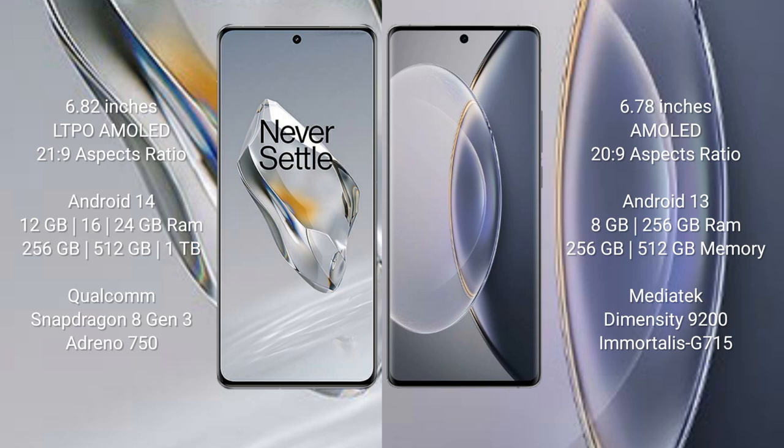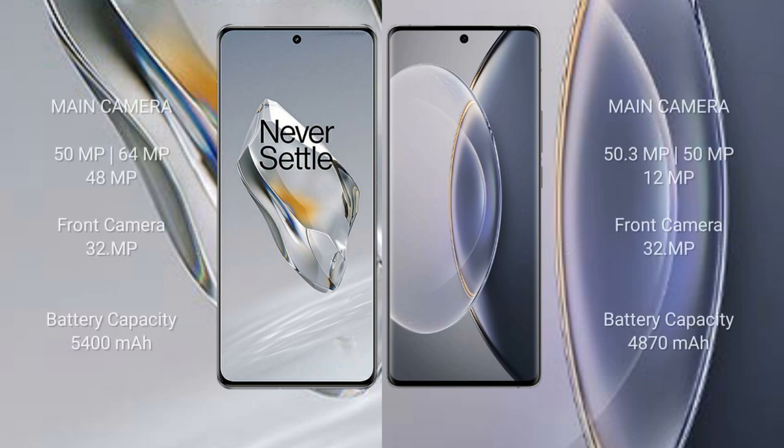The Vivo X90 Pro comes with 8GB or 12GB RAM and 256GB or 512GB internal storage, powered by the MediaTek Dimensity 9200 processor with Mali-G715 GPU. The OnePlus 12 features a triple camera setup: 50MP plus 64MP plus 48MP, with a 32MP front camera. The Vivo X90 Pro also features a triple camera setup: 50.3MP plus 50MP plus 20MP.